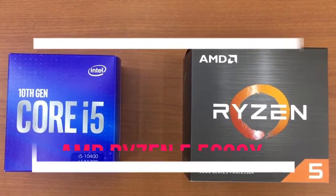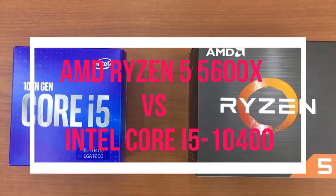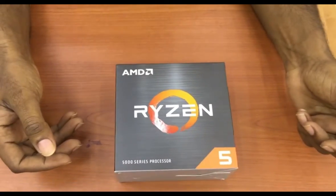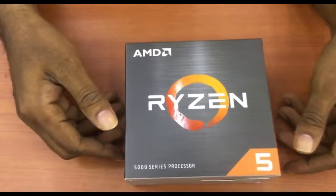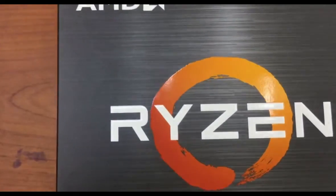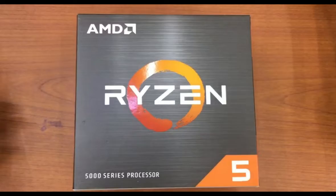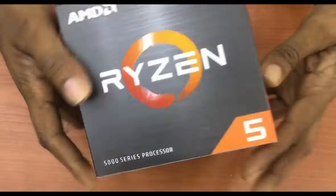AMD Ryzen 5 5600X vs Intel Core i5-10400. The AMD Ryzen 5 5600X processor, ZEN3, is here and in this review we'll have a stab at the 6-core part, the Ryzen 5 5600X.